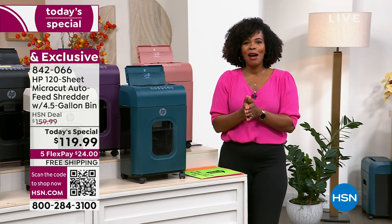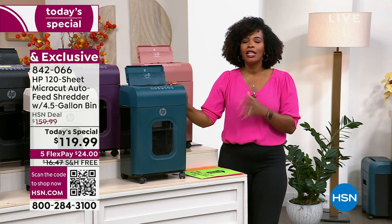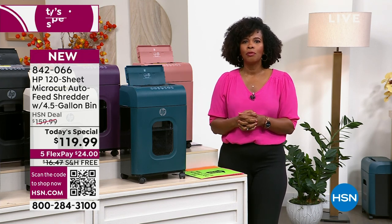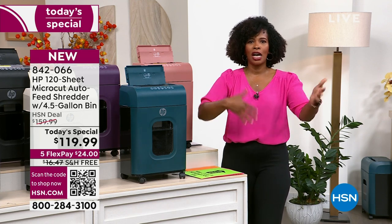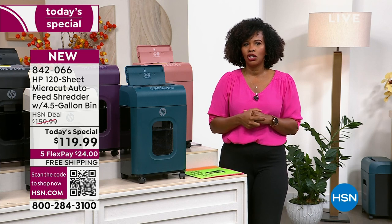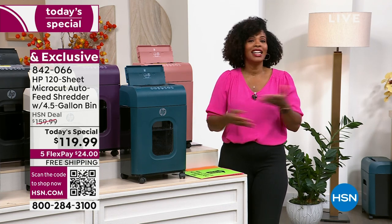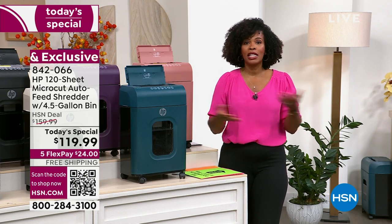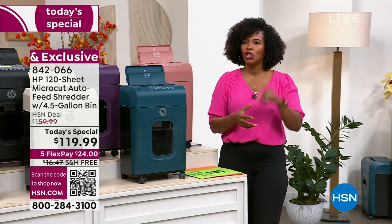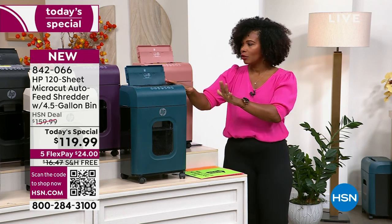That's why having it as a today's special is exciting — you get the best of the best. Maybe you're saying you need a shredder but weren't planning to buy one today. I get it. But it's a today's special today and it's not going to be a today's special for the rest of 2023. Even if you hadn't planned to buy a shredder today but needed one about a year ago, go ahead and buy it today. Choose your color.